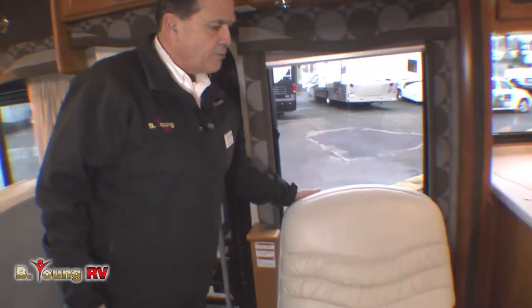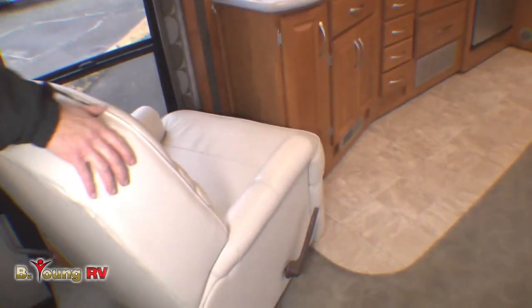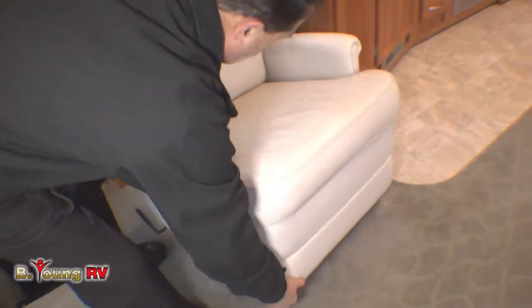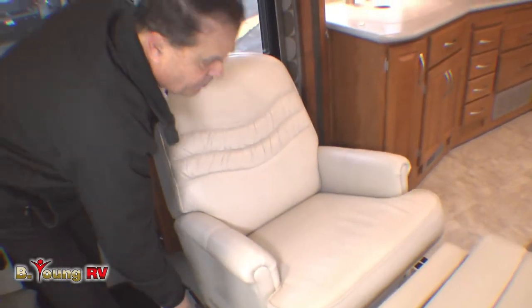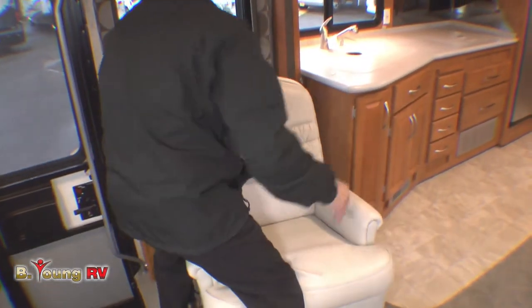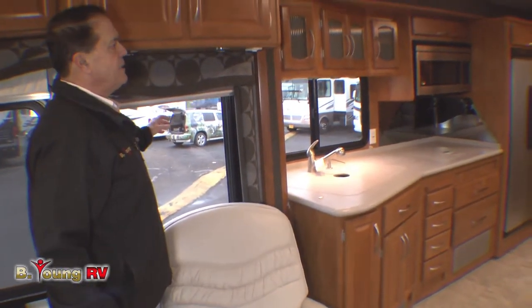Again, we have FlexSteel chairs throughout. Even this rocker recliner is FlexSteel — it's a movable chair; it's not permanently clamped down, but there is a clamp to hold it in transit. These are approximately $1,200 chairs that Fleetwood installed. Of course, you've got dual-pane windows as standard equipment with the Fleetwood Pace Arrow — they're all great windows in here.